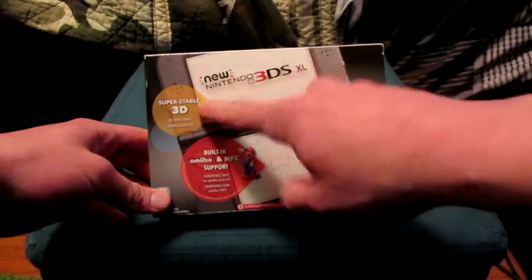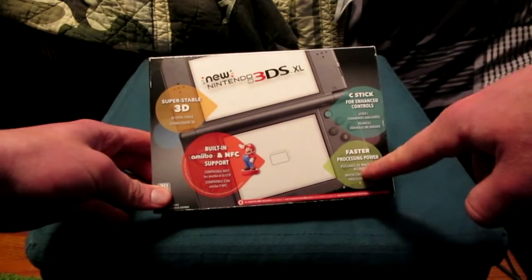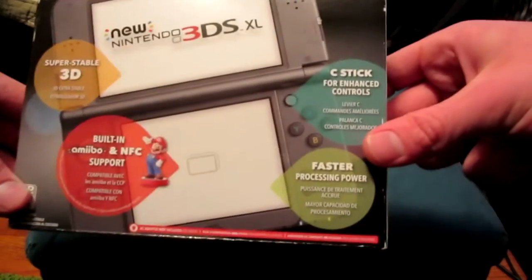It has amiibo support, super stable 3D, a little C-stick nub, and faster processing, which is clearly visible right here on the bottom screen — if the little faster-processing indicator is pointing in the right direction.